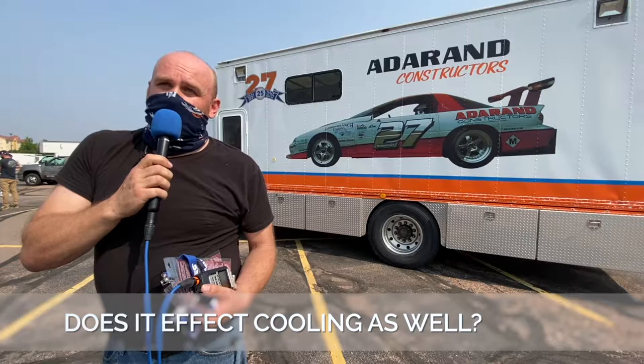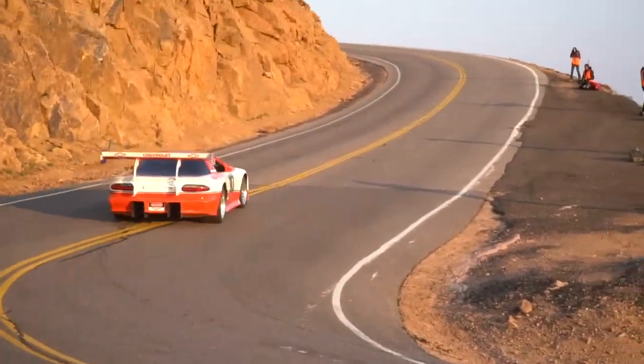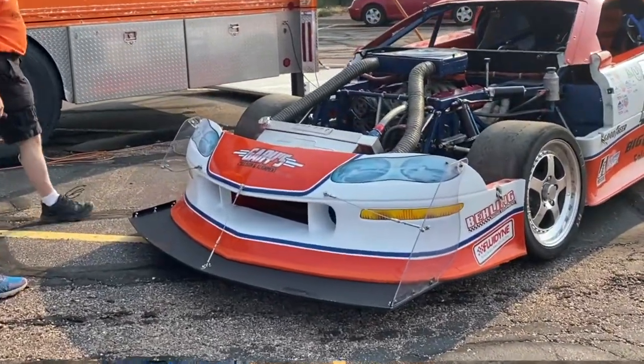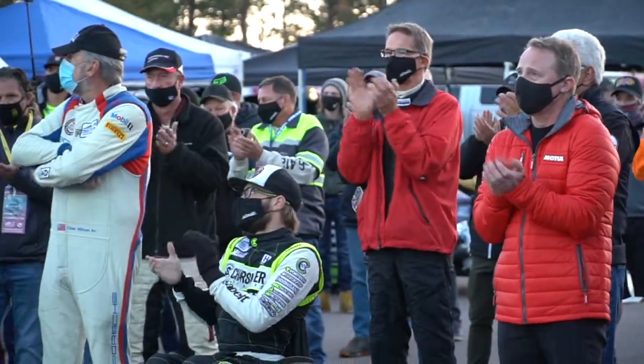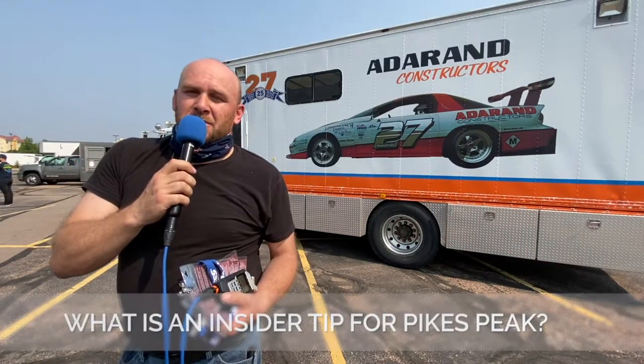It does affect us because there's less air. That's why you see cars with really big wings and big front splitters, just trying to get as much downforce as you can with so little air. Drivers are running oxygen just to help keep them alert and aware as well.